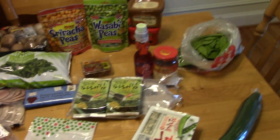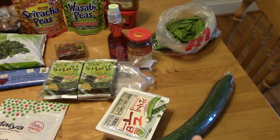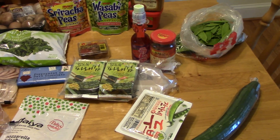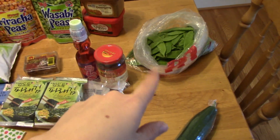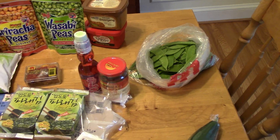Over here is what I got at H Mart. I got firm tofu for the stuffed shells, a cucumber, and this three-pack of roasted seaweed — I ate one on the way home, but I have these for my stocking, one for me and one for my husband. I got some more snow peas — they were even better priced at H Mart, 69 cents a pound, so I got a bunch.